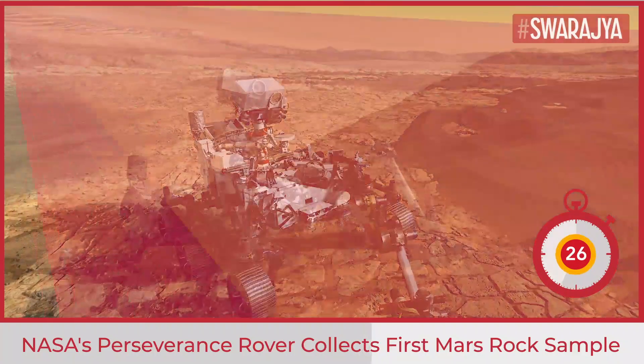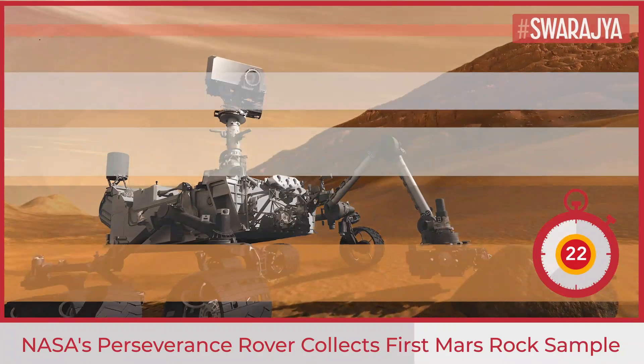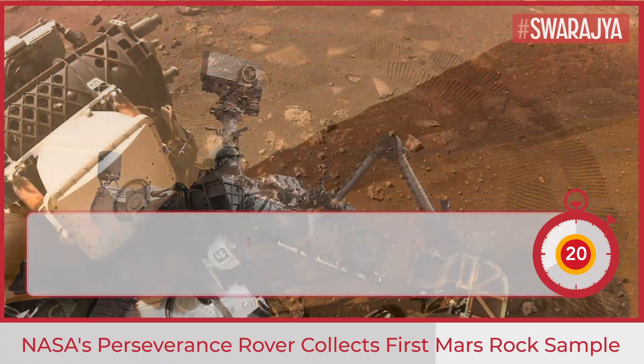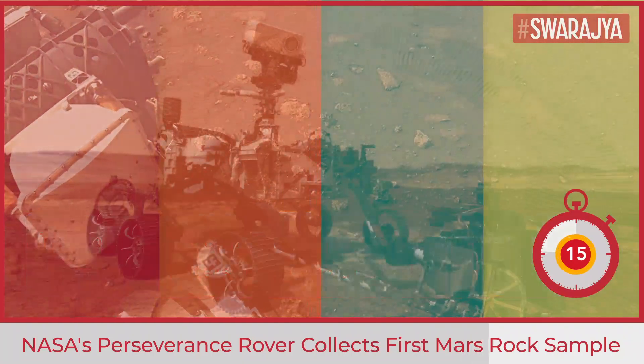Getting the first sample under our belt is a huge milestone, Perseverance Project Scientist Ken Farley said. He added that the samples are going to tell us a great deal about some of the earliest chapters in the evolution of Mars.